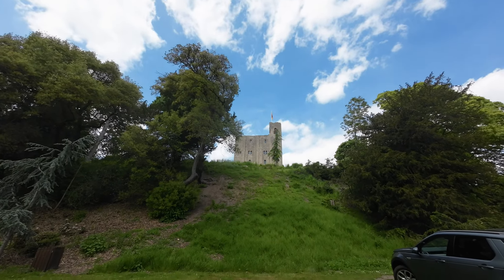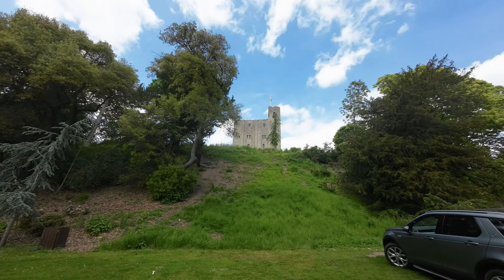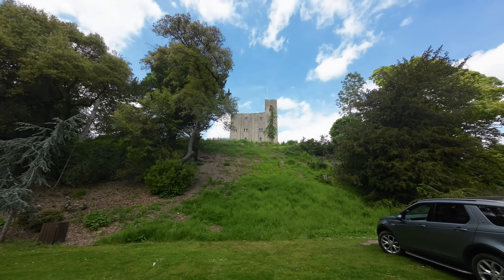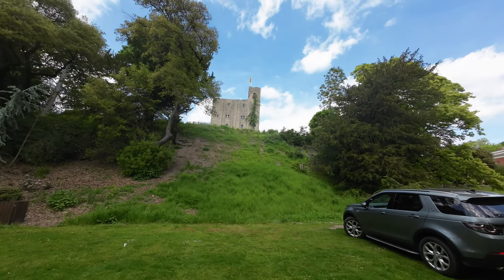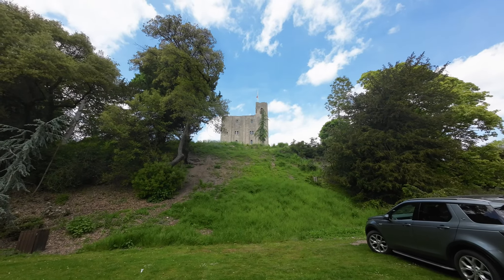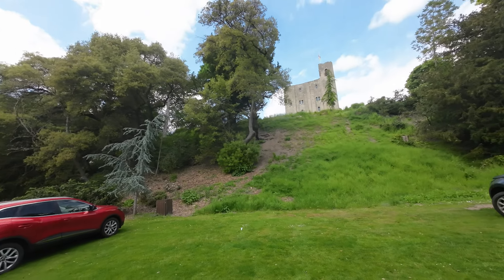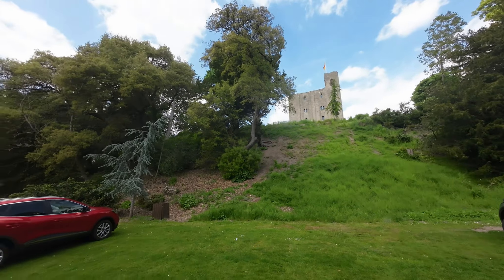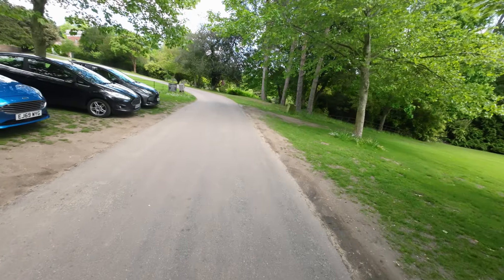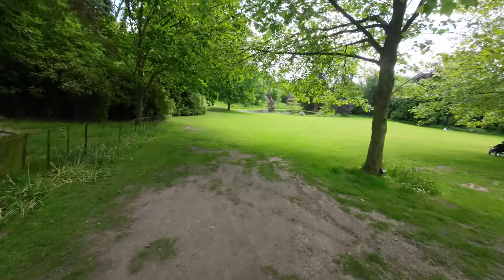There she is — Hedingham Castle, built right on top of that mound. It's massive. There used to be a retaining curtain wall all the way around, but that disappeared many moons ago. There's also a Georgian country house built on the estate. It was built in the 1100s, and it's a beautiful place with a lovely pond down there.